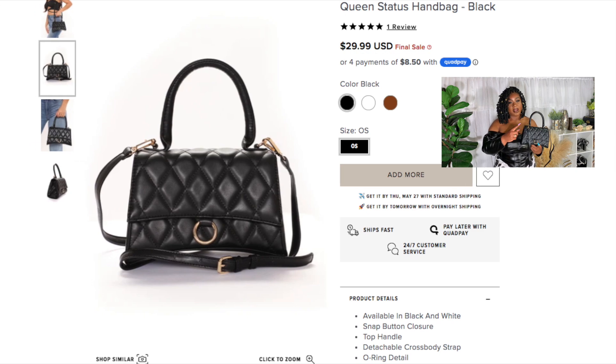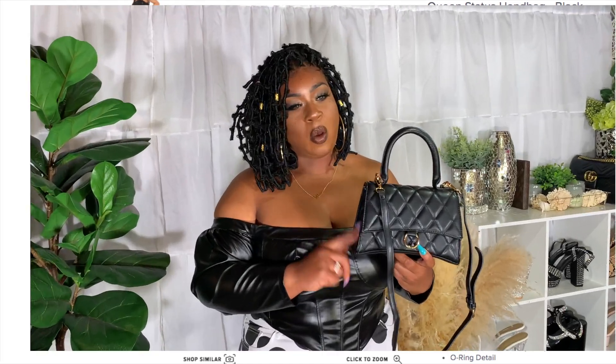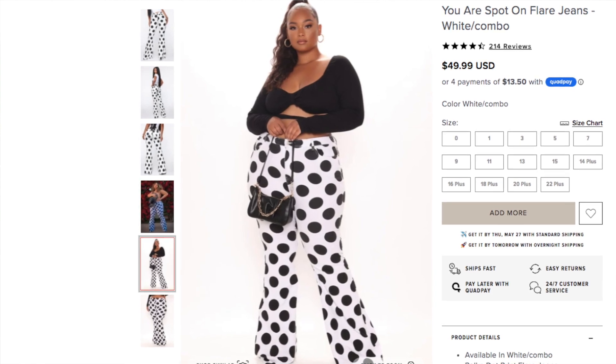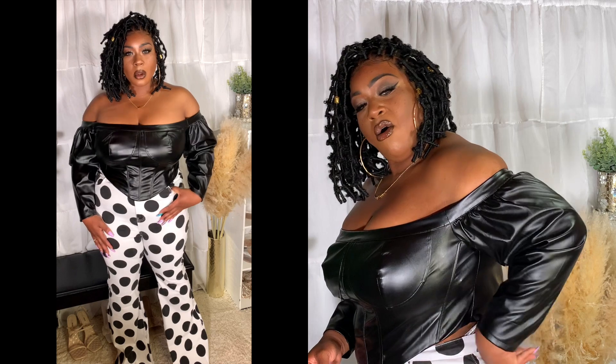I'm carrying the Queen Status Handbag in black — it also comes in a taupe or cream beige color. I'm wearing gold jewelry to accent it. The second outfit features the Juliette Off-the-Shoulder Corset Top in size 2X, color black, paired with the You Are Spot On Flare Jeans in a black-white combo, size 18. I think I need to start going down to a 16 because I have so much room and my pants are always falling down.